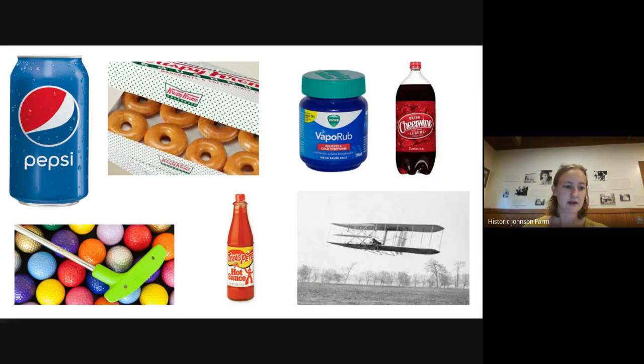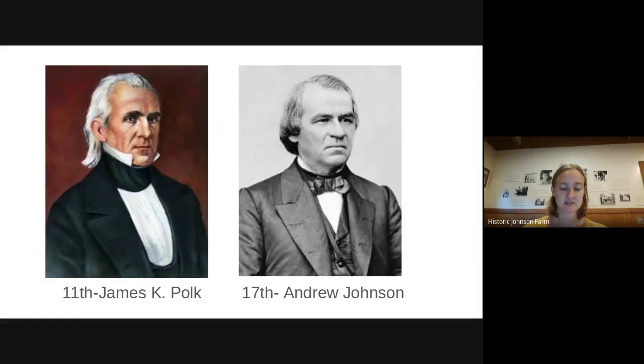We also have some famous people that were born in North Carolina. We actually have two presidents from here. The 11th president, James K. Polk, was born in North Carolina. The 17th president, Andrew Johnson, was also born here — he's the one who came right after Abraham Lincoln was assassinated and took over as president.